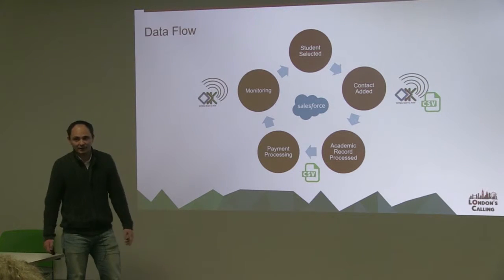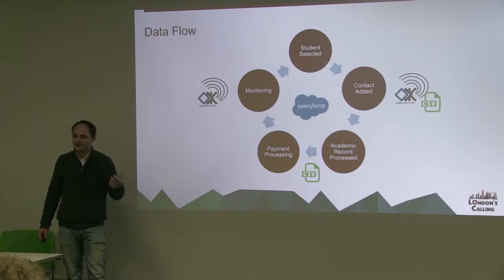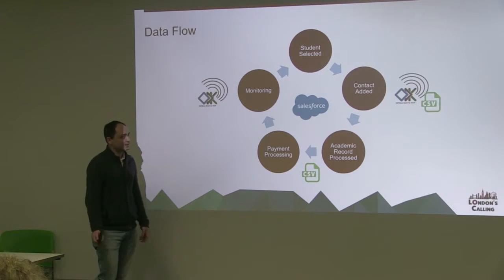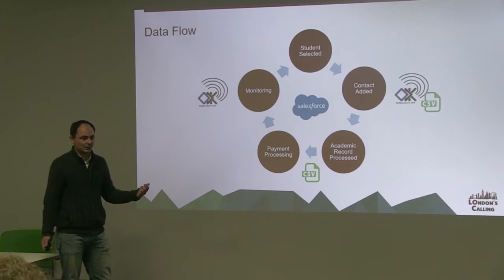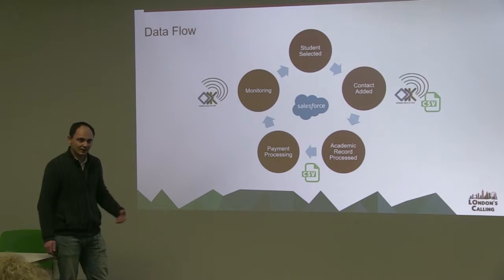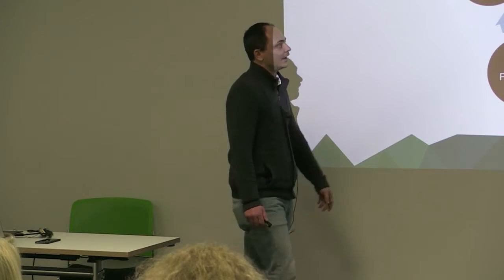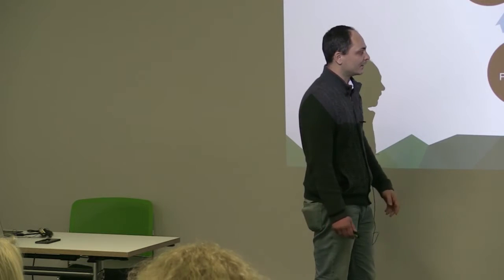Open Data Kit is an open source application that runs on Android phones. In some cases where you don't have internet access, we use simple CSV files — data sent into the main office and then data loaded into the system. Each contact, once they've been verified, has an academic record created for their current year.